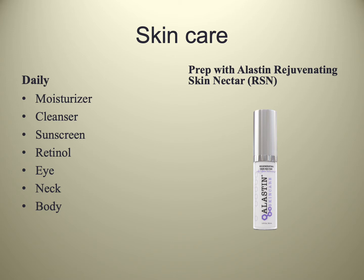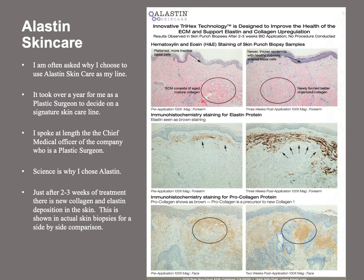Elastin has all the basic products, but the product unique to procedures that I like to use is Elastin Rejuvenating Skin Nectar, referred to as RSN or just Nectar. I spent about a year figuring out which lines I would carry and which would be the primary line. I settled on Elastin as our go-to prior to procedures. I spoke at length to the chief medical officer at Elastin, who is a plastic surgeon, to discuss the studies they had done. These are skin biopsies taken before and after treatment with Elastin, showing that in as little as two to three weeks of preparation, you get an increase in new collagen formation as well as Elastin production.